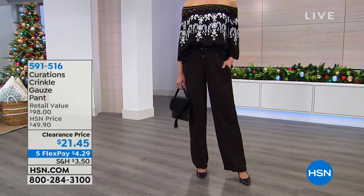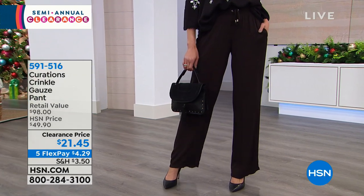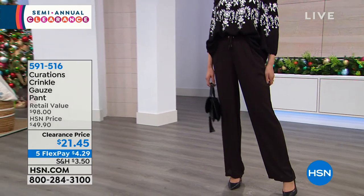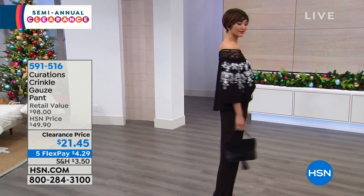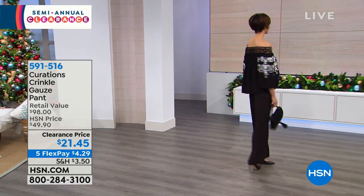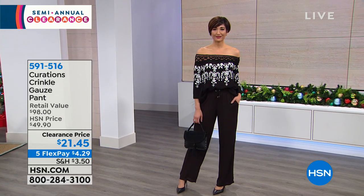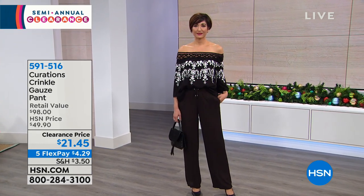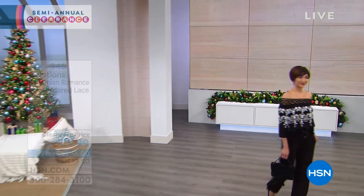Don't be afraid of that off-the-shoulder top — it goes on and stays on. If I can wear it, it's going to stay on you. The crinkle gauze pant that Mel is wearing is $21.45 — it's like your favorite pajama pant just got a little dressy upgrade. It has a little drawstring elastic waist, but the rest of that pant just flows and drapes and caresses your leg. We have black, magenta, and navy. It looks like a perfect pairing with that off-the-shoulder top. And remember — if you spend $75 or more on clearance, we'll take care of shipping and handling. More great clearance pricing right after this. More from Curations — don't go away.